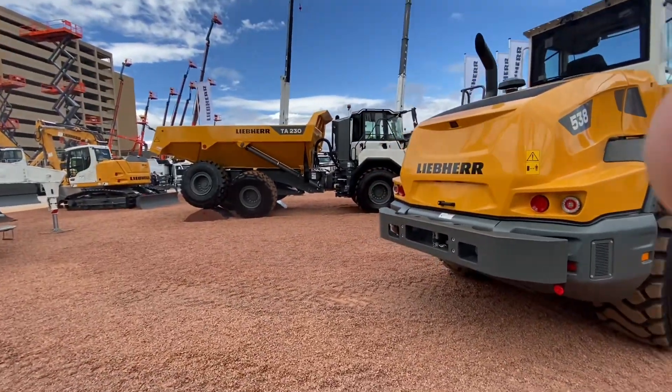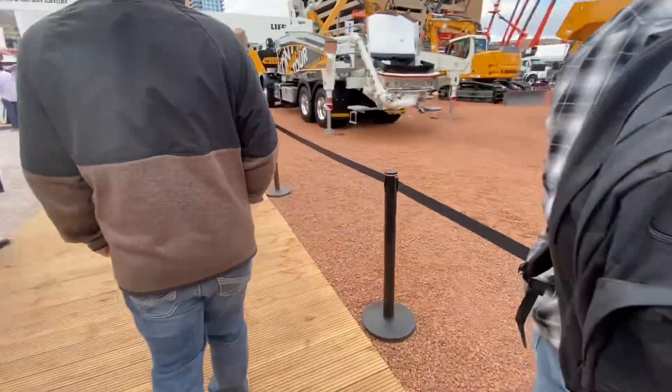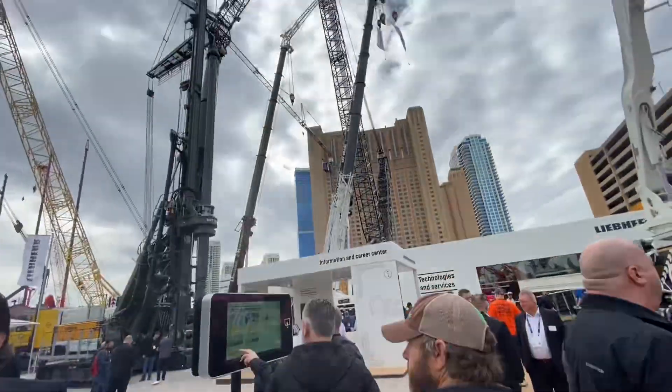Now we're at the Lee Bear booth. They've got a truck, a loader, and a concrete thing in there. They've got a big crane on this side — you can see it up there. They've got some more back there.